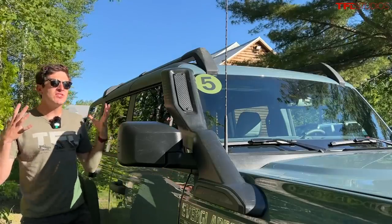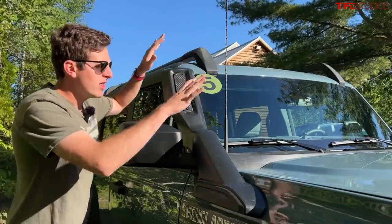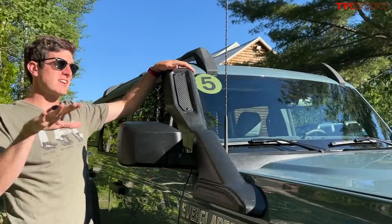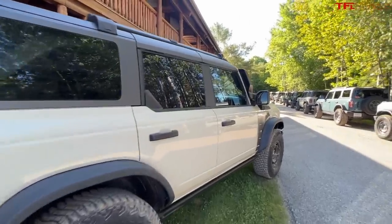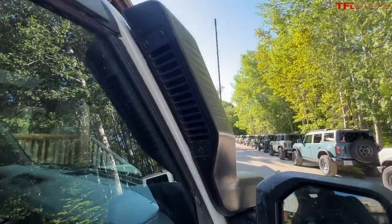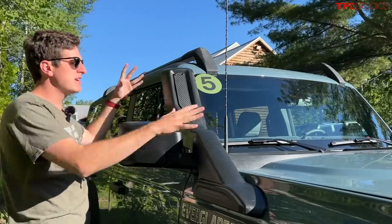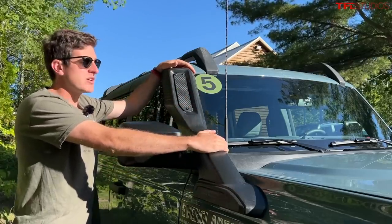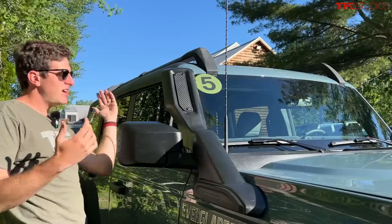Probably the next most distinguishable feature between an Everglades and just about any other Bronco is the snorkel. This is very cool and once again it's very rare to find a factory-equipped vehicle with a snorkel. The idea is you're letting your engine suck fresh air up high instead of down low, going through big swaths of wet patches and deep mud. You're going to make sure that engine is sucking in nice clean dry air instead of water, which typically leads to bad news.